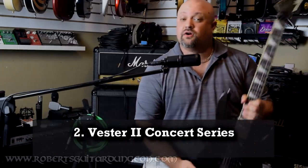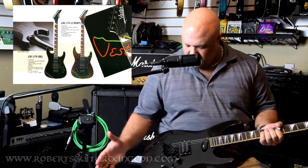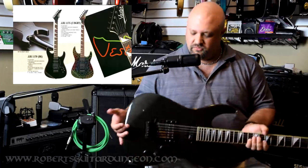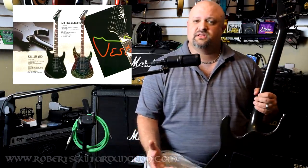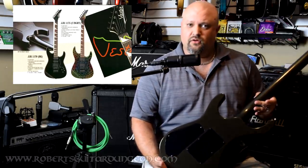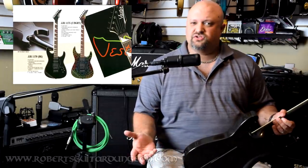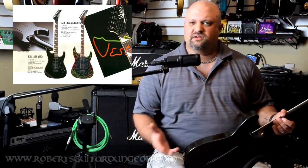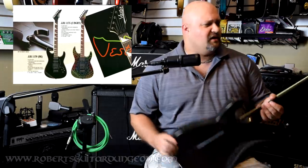Number two, the Vester 2 Concert Series. I happen to own one of these guitars and I actually demoed it on my channel here about six months ago, sometime last summer. Fantastic, very well built instrument. A lot of people do not know about these guitars as they were made in Korea, but they were distributed by a very small distributor — I think they're no longer in business — based out of Chicago. You do still seem to find these on the used market, particularly in Chicago, Illinois, and throughout the state of Illinois, probably a little bit more than you would anywhere else.